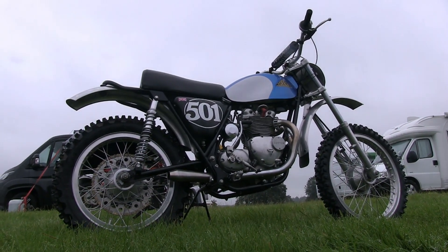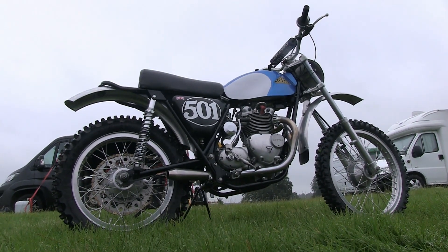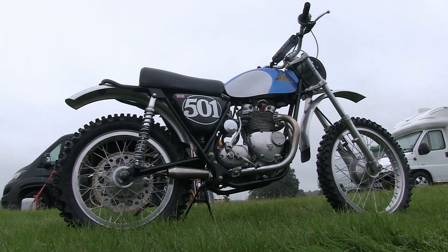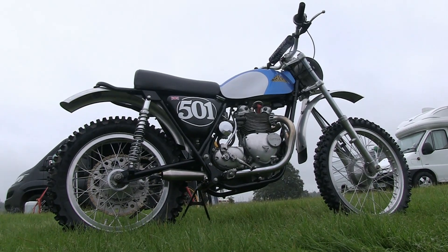The engine is also fitted with a Boyer electronic ignition system, which makes the bike much more user-friendly and of course makes it easier to start.